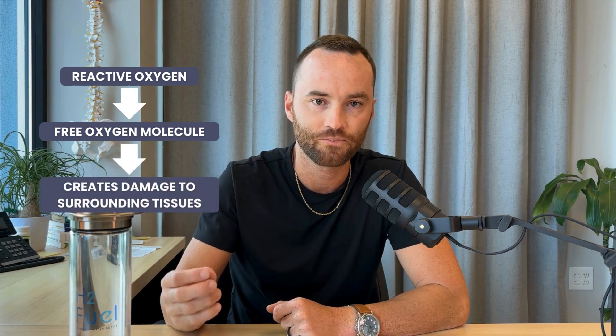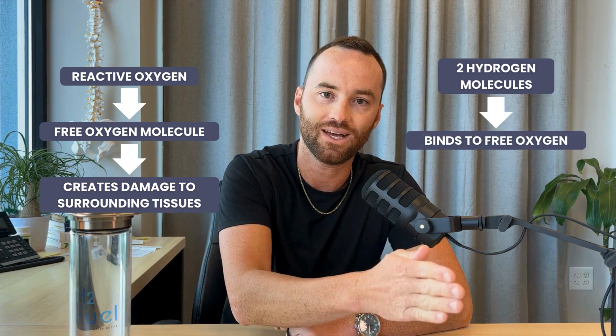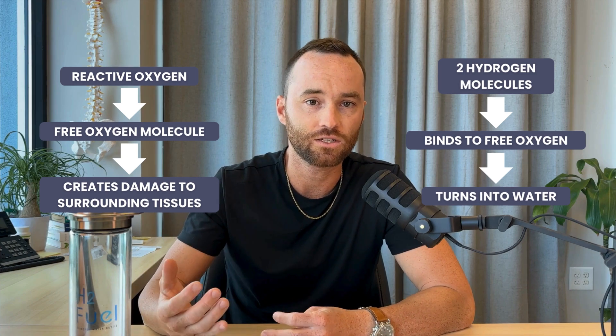Reactive oxygen species: basically, we have a free oxygen molecule that doesn't have anything bound to it, so it can create damage and starts damaging tissue. Two hydrogen molecules can bind onto that oxygen molecule, basically turning it into water and getting rid of the negative side effects of that reactive oxygen species. So hydrogen water — the hydrogen can actually bind to some of those oxidative species and neutralize them, but it also works through increasing that enzyme production.